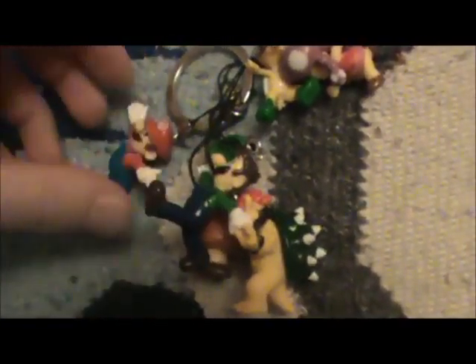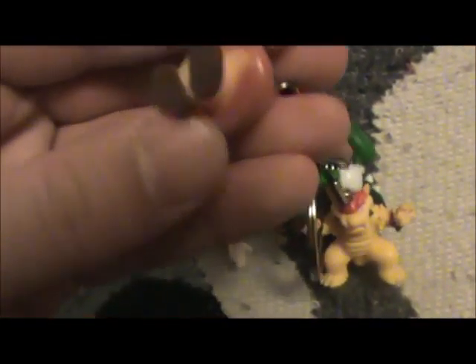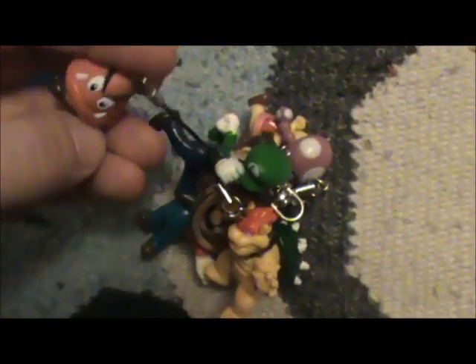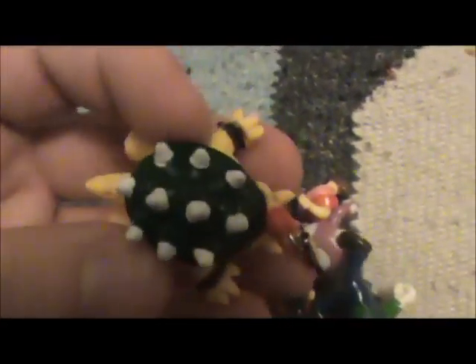So Mario, Luigi taking off his cap, and Koopa were shown last time. Here we have Goomba, which is actually a pretty nice one compared to the other ones. But compared to my other Goomba ones he's pretty scary-looking and not that nice. Bouncer looks terrible. They're not really that great figures, but it's still a nice addition.